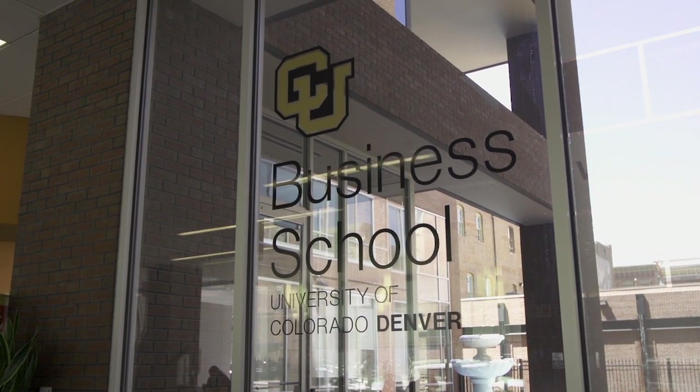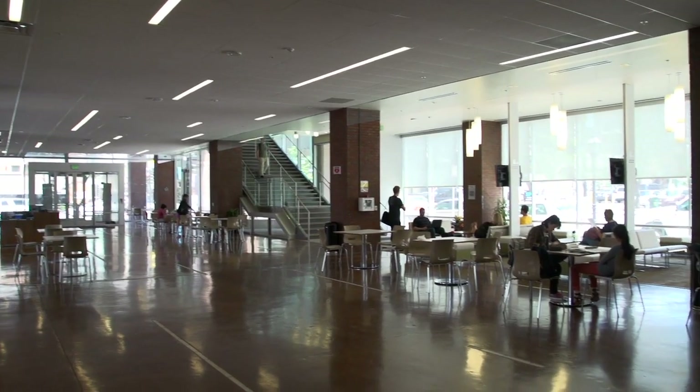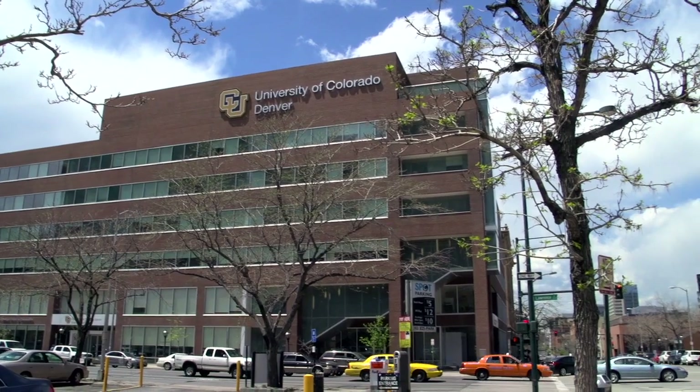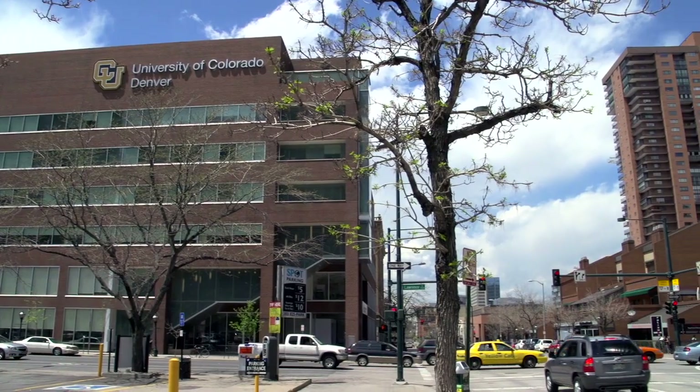Consolidating school operations from 15 different locations. I don't know any other university that has this terrific connection to the hub of business in Denver. And when you walk in here, you immediately feel the energy. Going to an urban school gives more opportunity to connect with the existing business community. Most of the larger businesses, even some smaller businesses, are based in the downtown area.